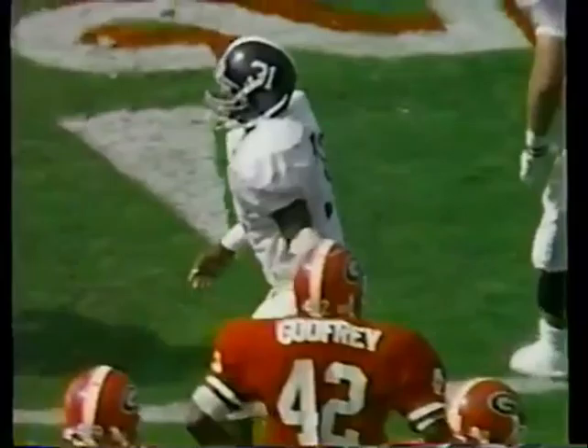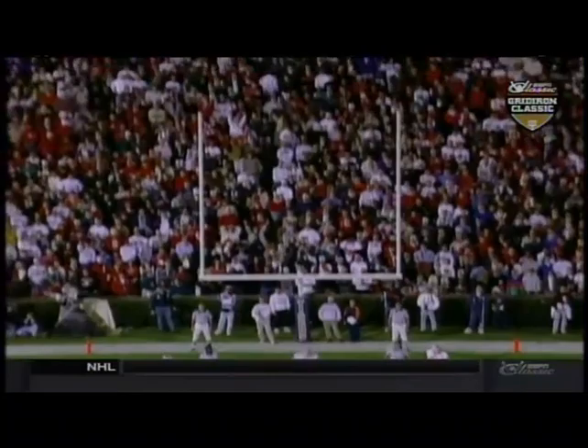On second down and eight, Bostick — ooh, took a shot. And that was Phillip Daniels, the freshman.